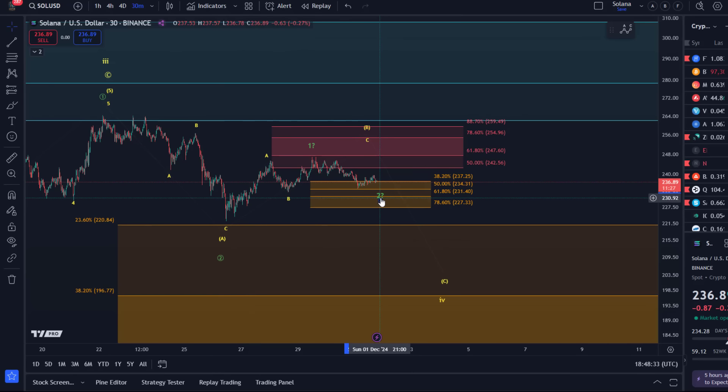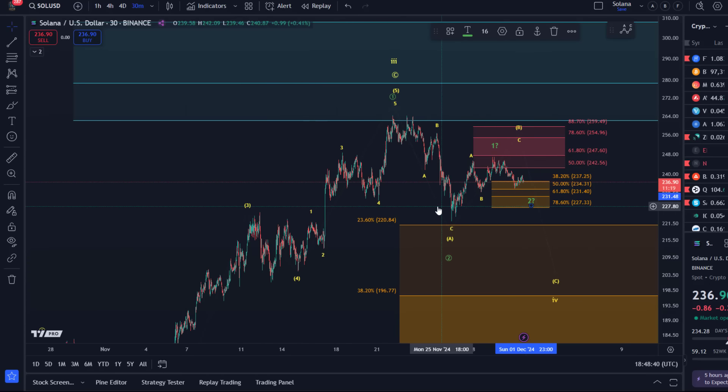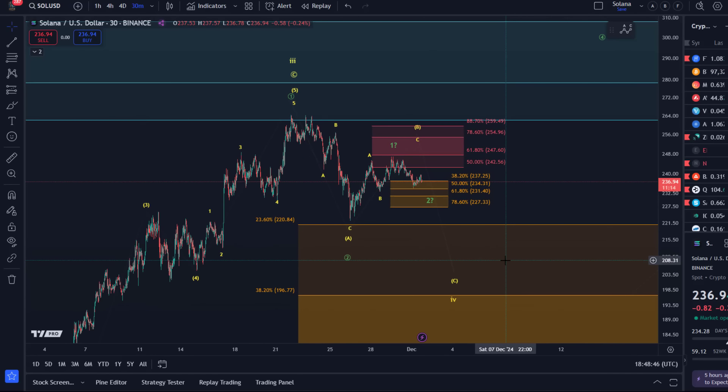This is a possible one-two setup, but I don't find it a high quality one. The reason is we've already extended so much. It is valid — if you want to play it, you have a risk level here — but it's a different quality than, for example, setups that were deep in support and hadn't moved much since the August low, like we had with FET in the last few days. TAU was in a longer correction; I'm skeptical about this one.